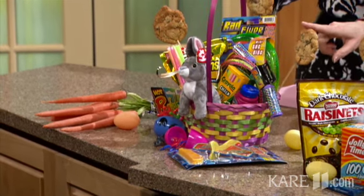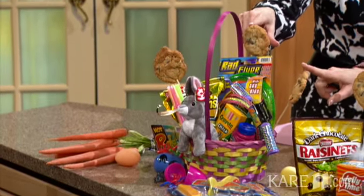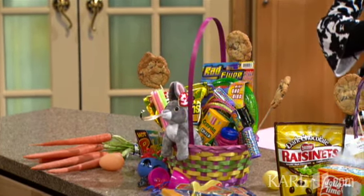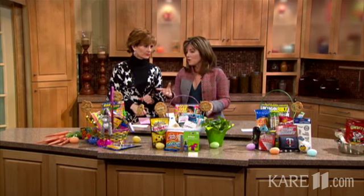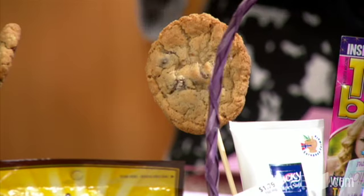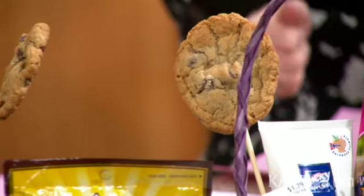I still want to have some sweets here. I call these cookie pops — aren't those the cutest things? These are oatmeal cookies, so they hold up a little bit better. You put the kebab sticks in when they're still hot, so when they cool down, they cool down around it. What kid's not going to love those?